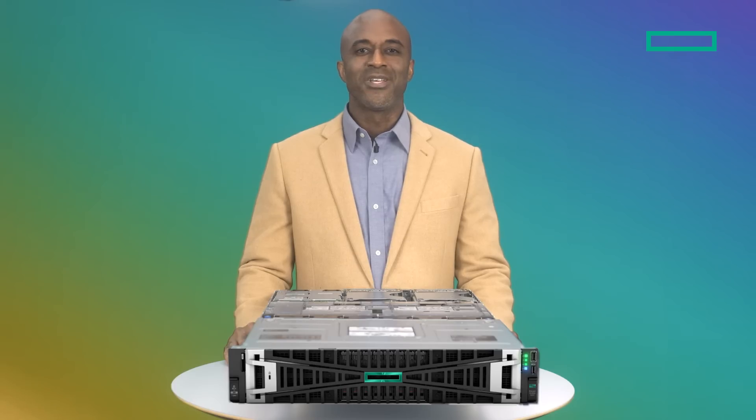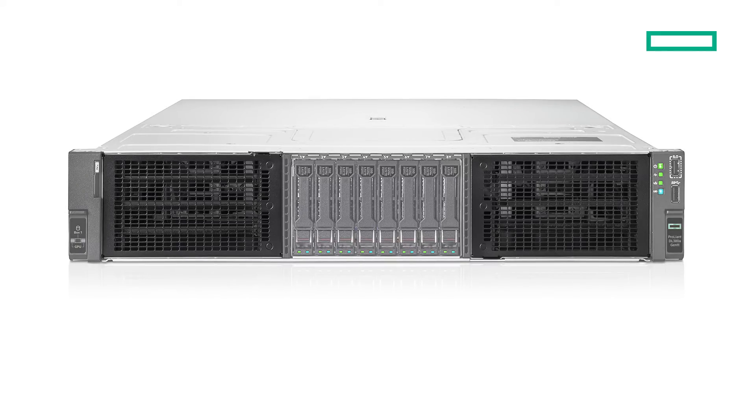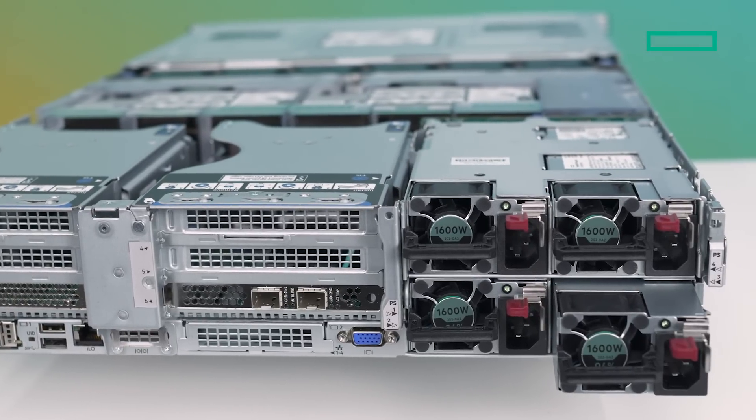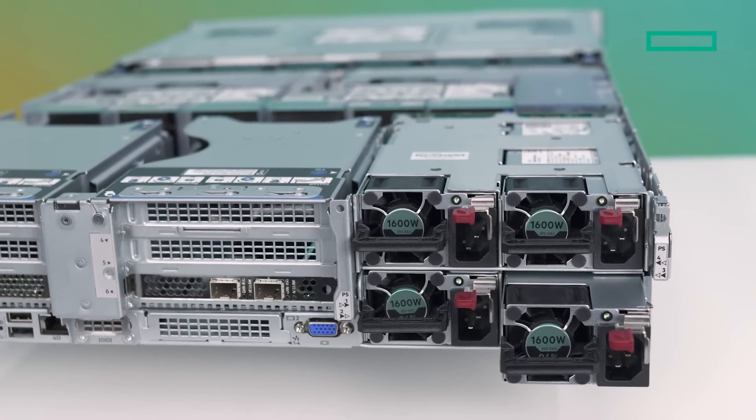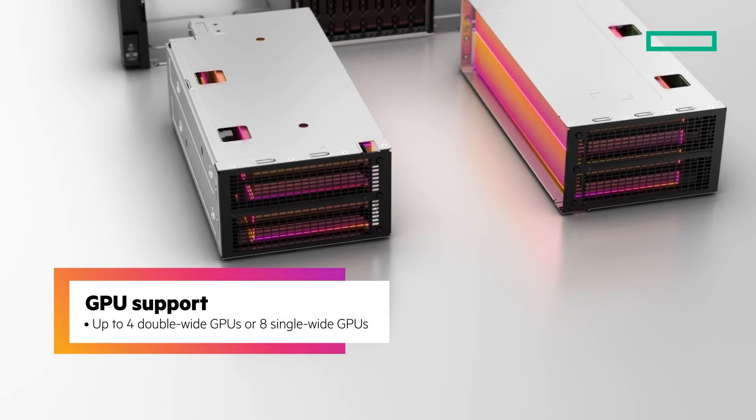What sets HPE apart is the engineering design for GPUs used within the server. The DL3ADA takes a fresh approach to GPU support by moving the GPUs to the front of the chassis to improve airflow. There are also dedicated power supplies to each GPU to improve GPU uptime. This front-end loaded cage design increases GPU density, supporting up to four double-wide GPUs or eight single-wide GPUs.